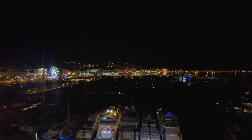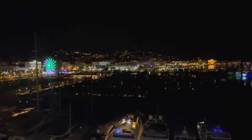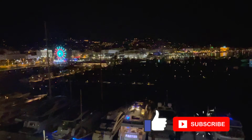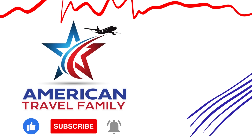That wraps up this video. If you've got any questions about taking the train from Paris to Cannes, please comment below. Stay tuned because we are so excited to show you our adventures in Cannes — coming soon. Don't forget to like and subscribe for more American Travel Family adventures.